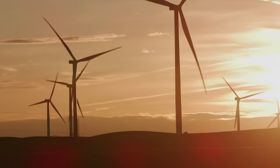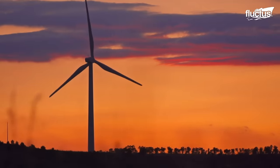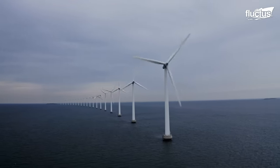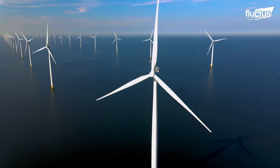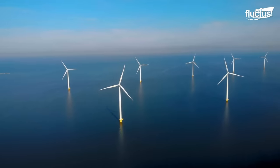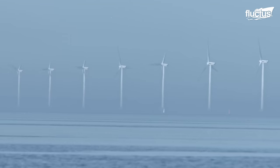Hello everyone and welcome back to the Fluctus Channel. Offshore wind farms are electricity generation facilities which use wind turbines placed offshore in the open sea, usually located farther from populated areas.